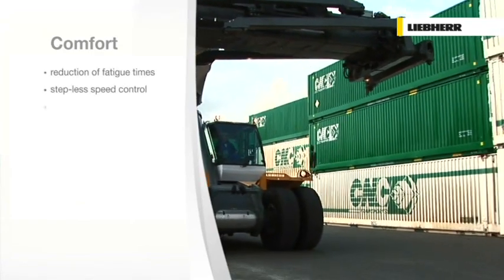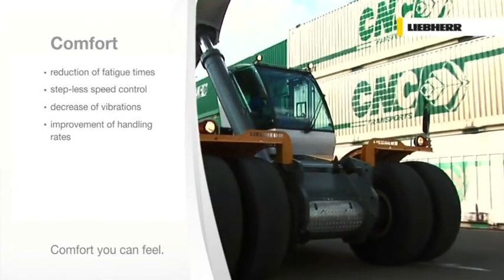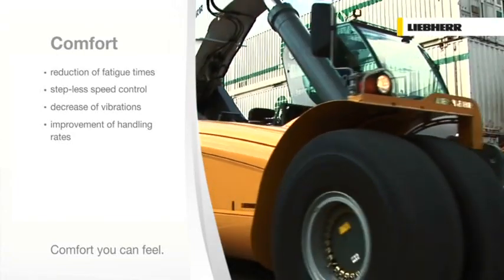LRS comfort means reduction of fatigue times, stepless speed control, decrease of vibrations, and improvement of handling rates.